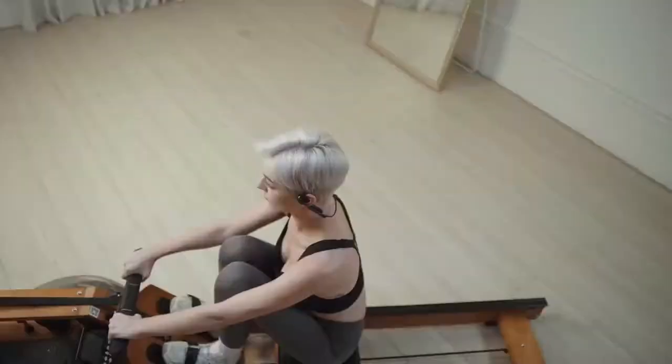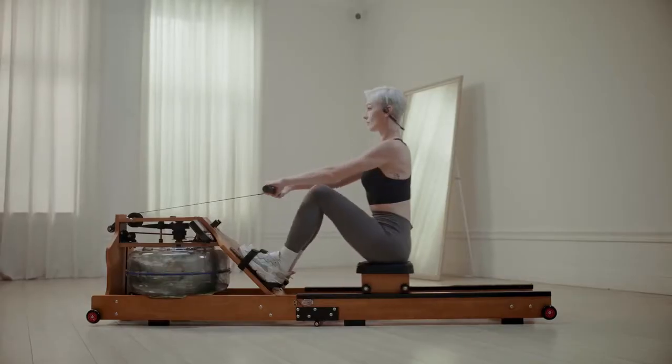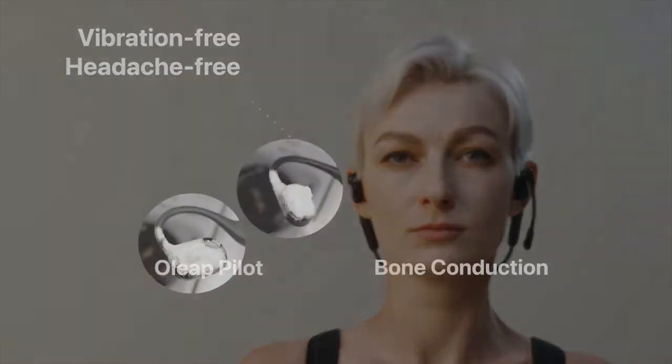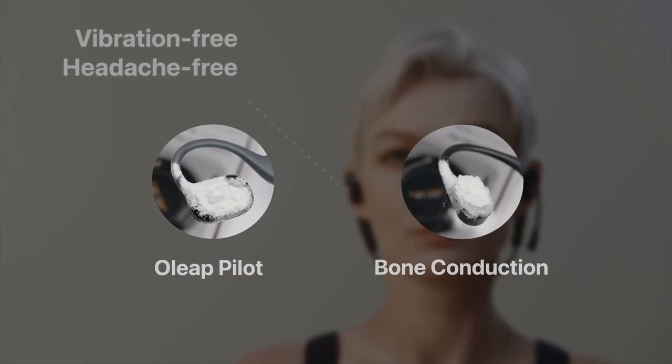With its secure design, it comfortably fits the wearer's head during training. Pilot does not deliver sound through cheekbones, thus bringing no vibrations nor headaches, even at maximum volume level.